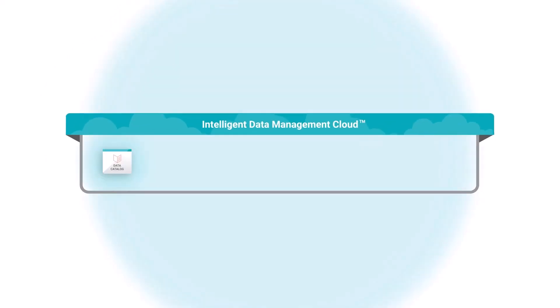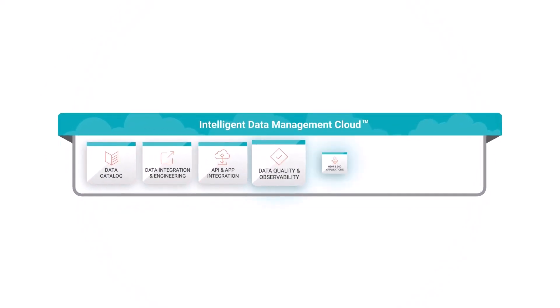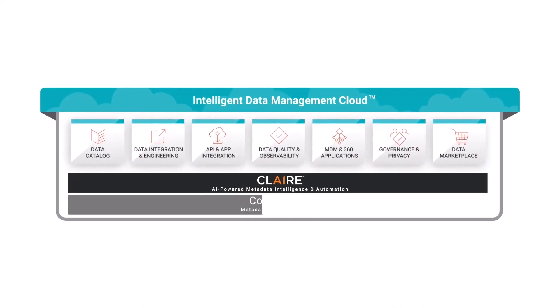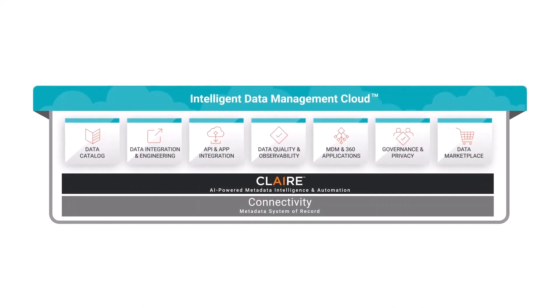The Informatica Intelligent Data Management Cloud for Healthcare and Life Sciences has advanced cloud-native data services to enable and support healthcare data standards.